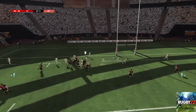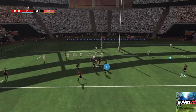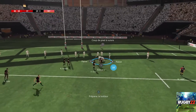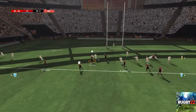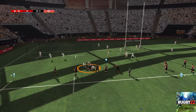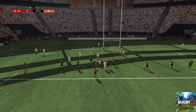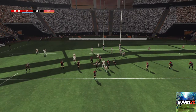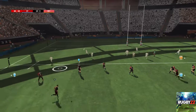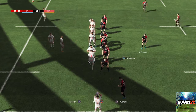Et la progression du môle est bien stoppée par la défense. Il se remet sur ses appuis pour contester le ballon. Une mêlée spontanée se forme. Ça va se consommer au point de rencontre. C'est un ruck. C'est récupéré. Mêlée spontanée.